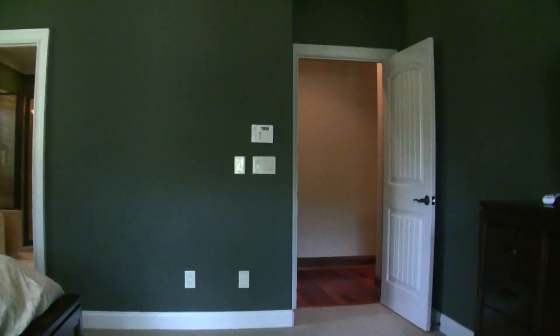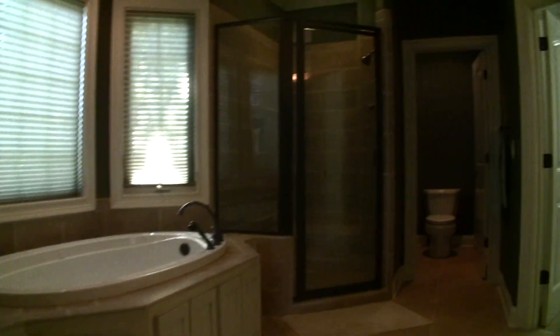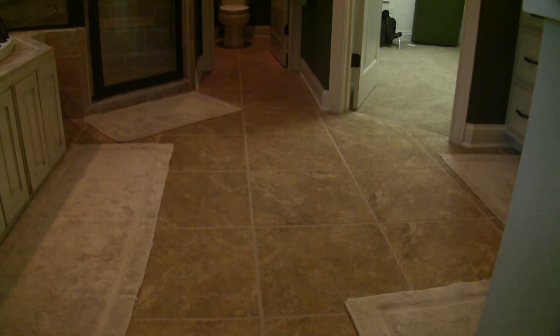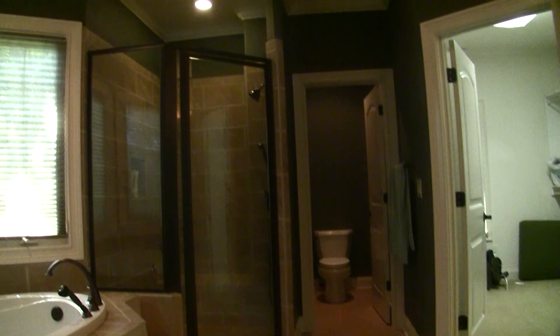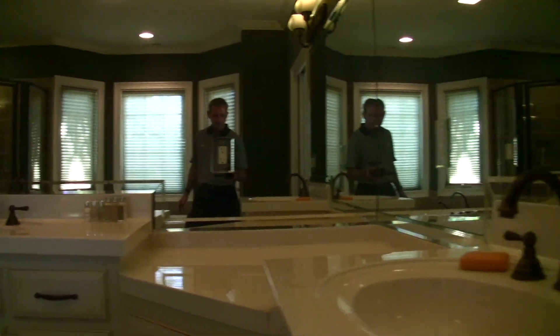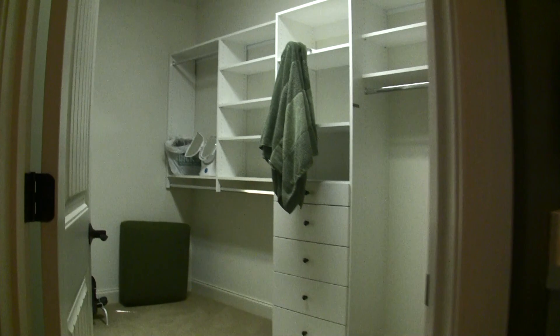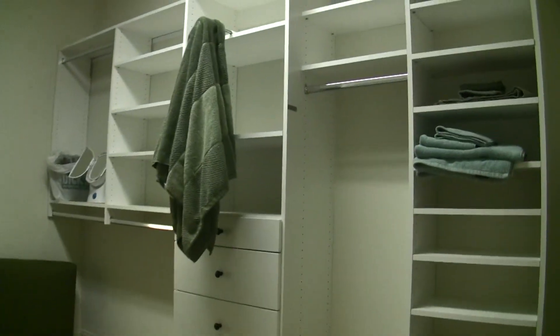Let's walk into the master bath — nicely finished. Large tile work, nice walk-in shower, whirlpool tub, nice countertop. And there's a nicely finished his and hers walk-in closet.